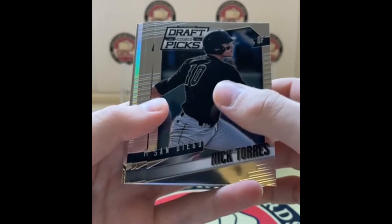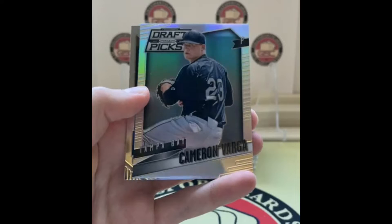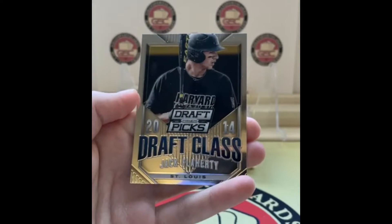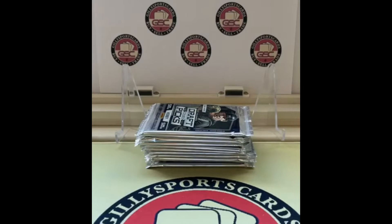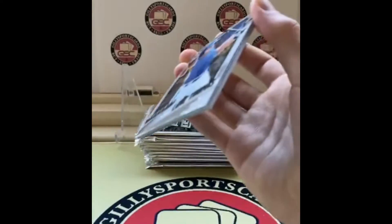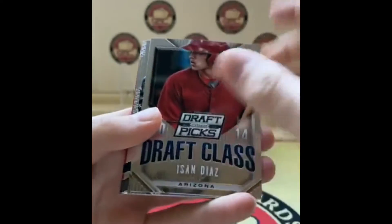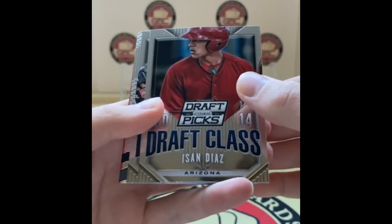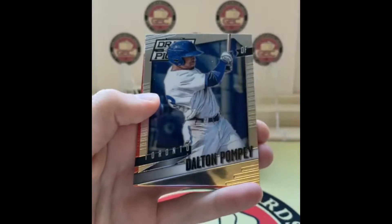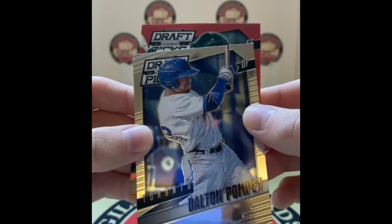We'll start with a Nick Torres for the Padres, Troy Stokes Milwaukee, Jake Peter for Chicago — I'm assuming Cubs — Cameron Varga, that's a prism, and Jack Flaherty. Weird seeing a pitcher holding a bat, but there's Jack Flaherty. I'm making a running stack with all the silvers and notable players. Pack two: Lane Thomas, and it looks like we've got a red.